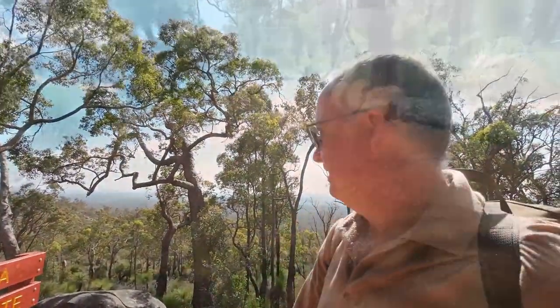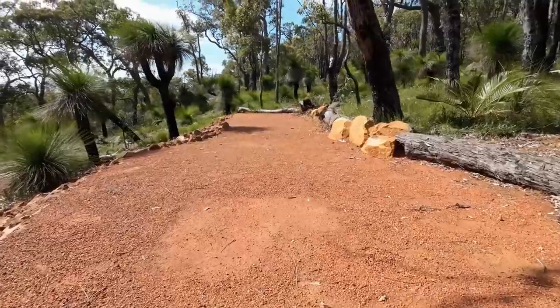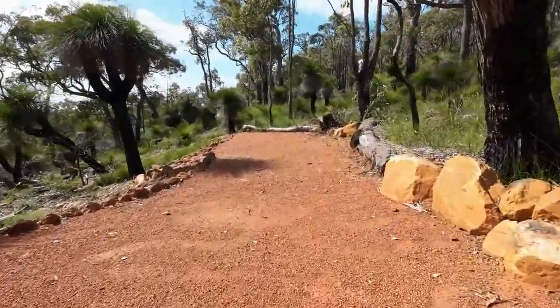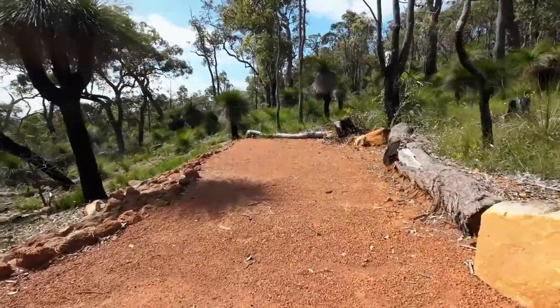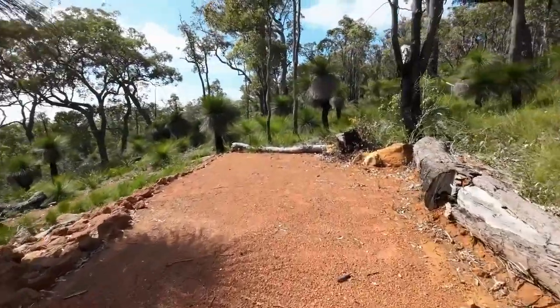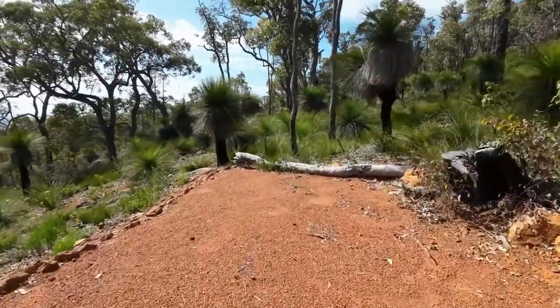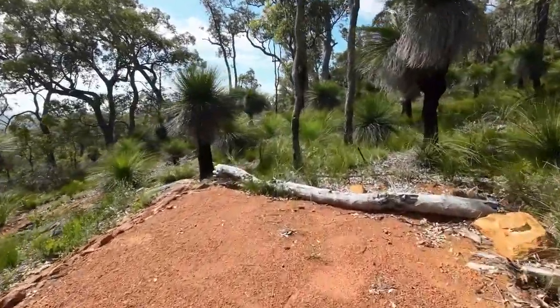We've made it to the LG Waimea group campsite for the Bibbulmun track, and the views aren't they fantastic! They picked a beautiful spot. I'm just walking away from the shelter at the moment and we've got all this area here where you can see where people have pitched their tents. It's fairly level.